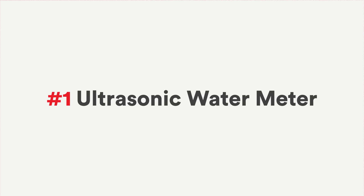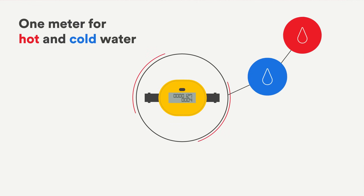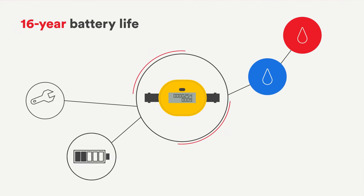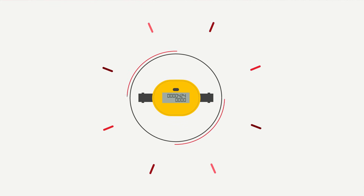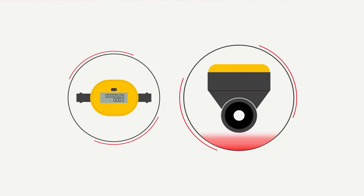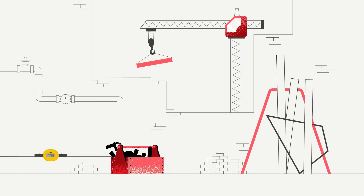Our Axioma Ultrasonic Water Meter is like the Swiss Army knife of water meters. It works for hot and cold water, can be installed in a snap at any angle, and has a 16-year battery life — that's practically a lifetime in water meter years. And do you see what's inside it? Nothing! There are no moving parts, so you can install it even during the construction stage and forget about it.